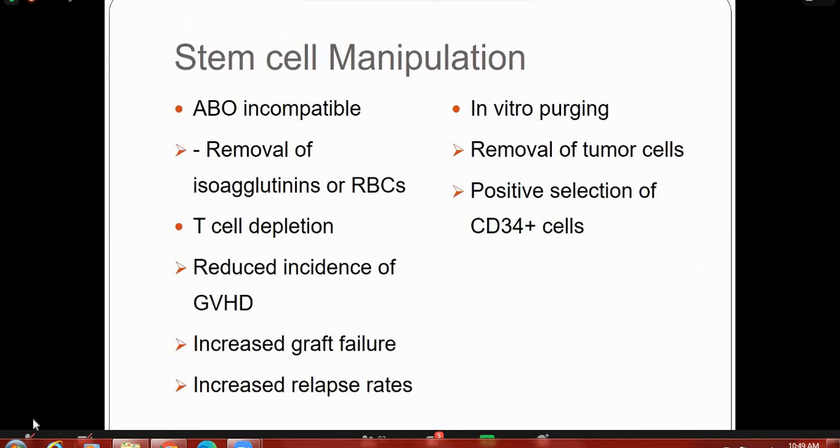After collection, stem cells can be processed with removal of red cells and concentration of mononuclear cells. If the donor and recipient have different blood groups, they are ABO incompatible. Isohemagglutinin antibodies or red cells should be removed from the stem cell product. T cells should be depleted to reduce the incidence of graft-versus-host disease, but if you deplete too many T cells, it increases graft failure and relapse rate.